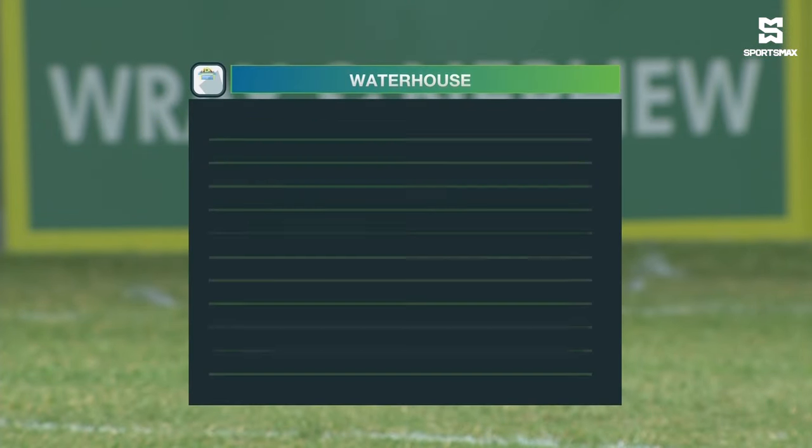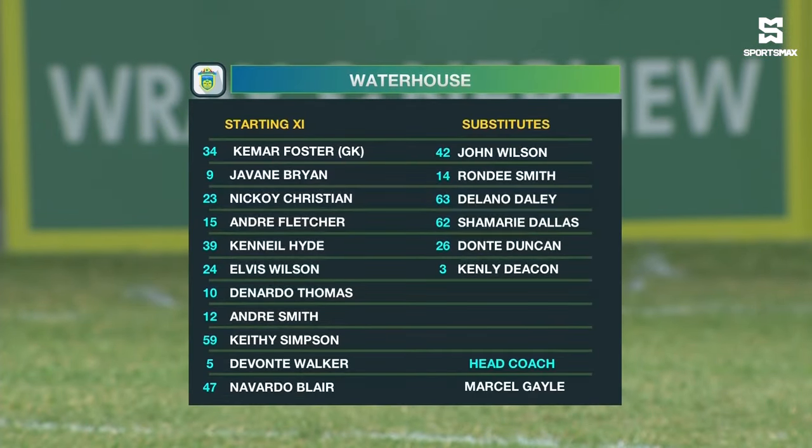As we take a look at this Waterhouse unit: Kemar Foster, the captain between the sticks, Nevada player. Keith Simpson, Elvis Wilson and Keneal Hyde — the back four. In the middle of the park, Andre Smith alongside Devontae Walker behind Nikoi Christian. Donato Thomas on the left, Andre Fletcher on the right with a couple of goals beside his name.